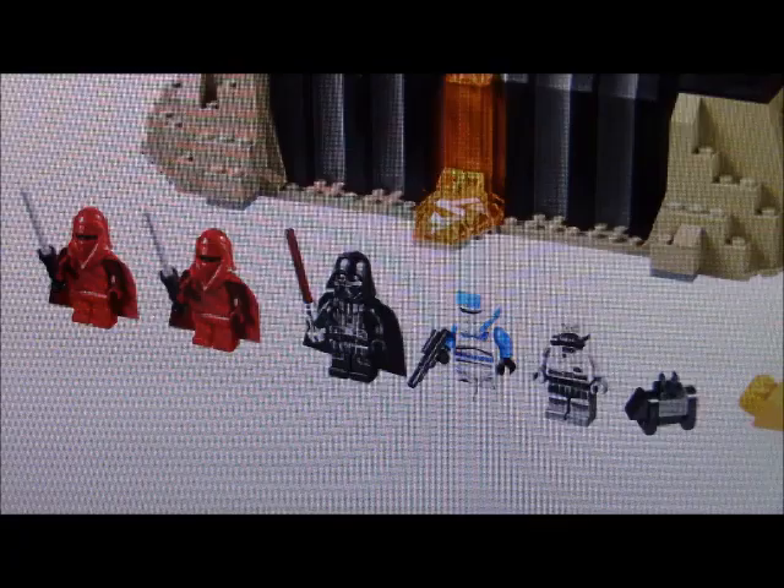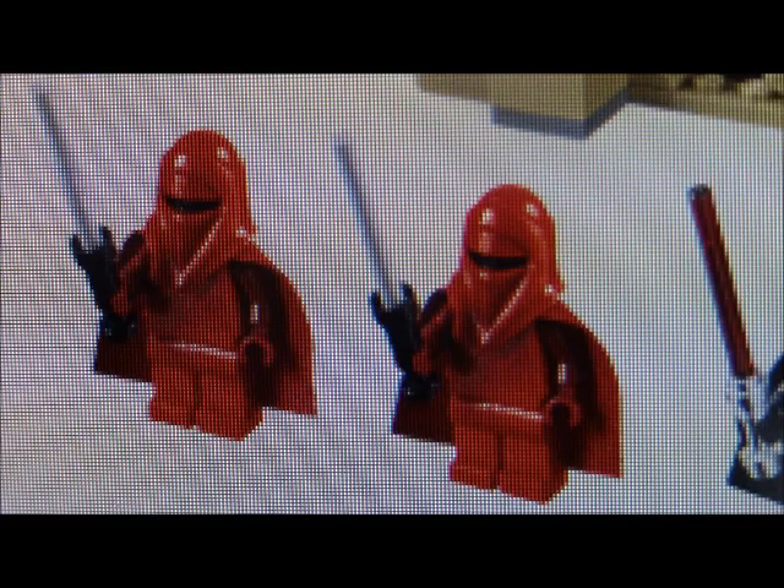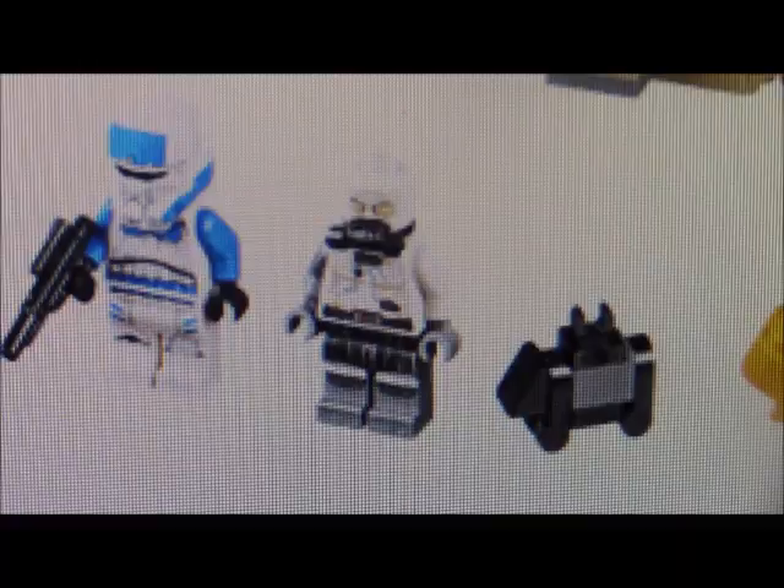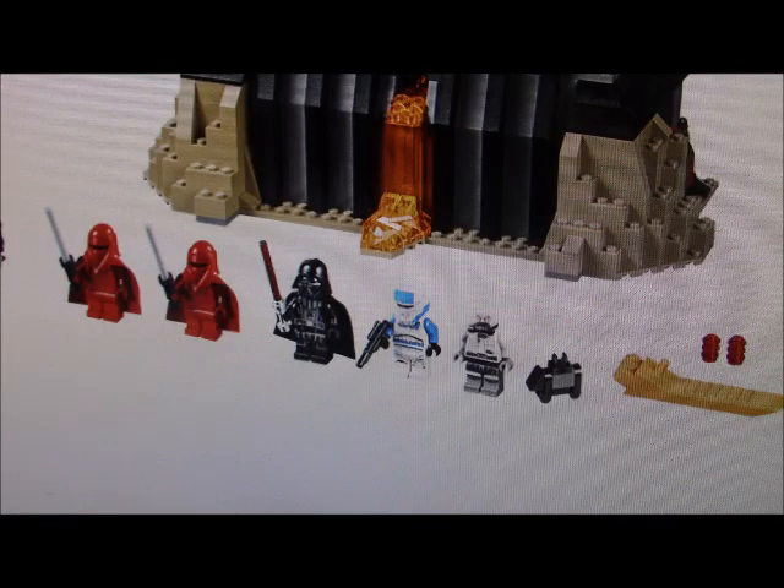It looks like we do have a pretty good selection of minifigures too. You've got those great Red Guard minifigures and, of course, the great new updated Darth Vader that was introduced a while ago — still great. And it looks like there's a new Trooper minifigure and a new Burned Up Anakin minifigure too.